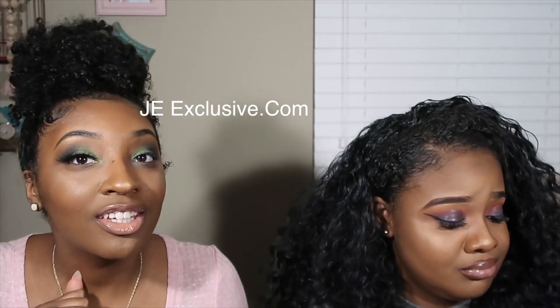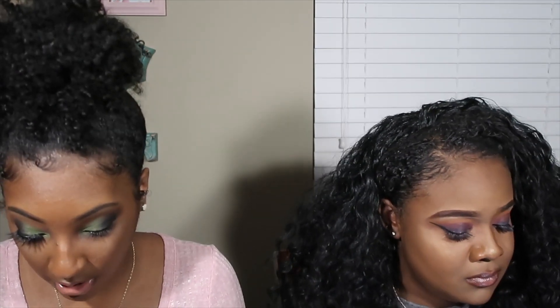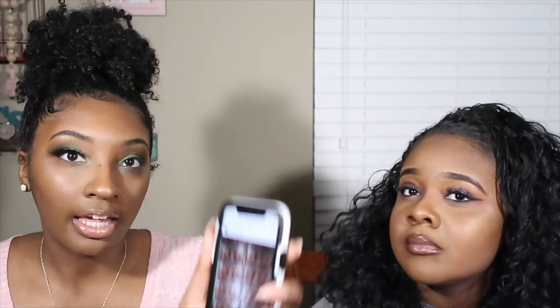Those lashes are really nice — these are my friend's lashes. This is her Instagram page — I'm gonna get some. This is jeexclusive.com and you can shop online — I'll put the website down below. They're good prices too, not thirty dollars, and she has really nice packaging. It came in a cute drawstring bag for storage. Boom — we're done! I'm so proud of both of these looks.